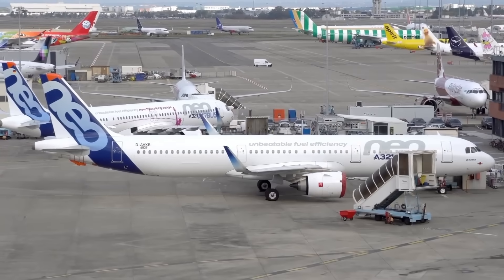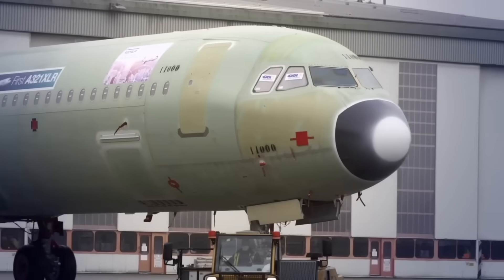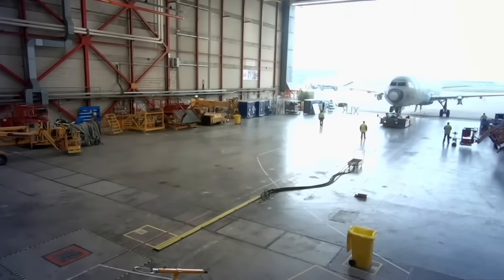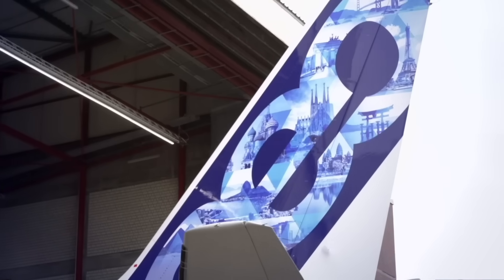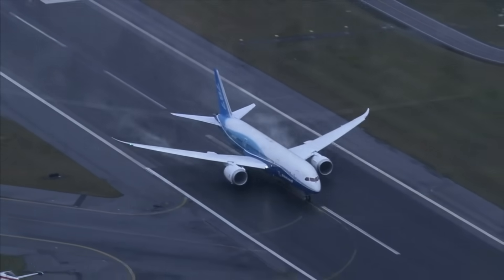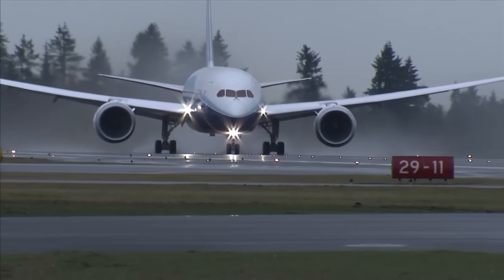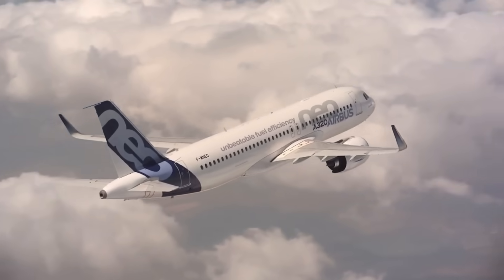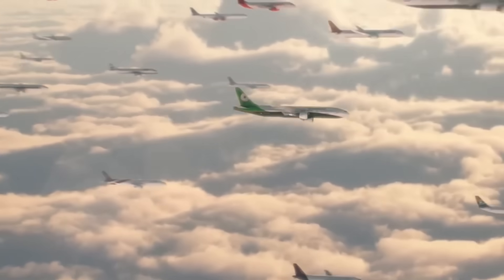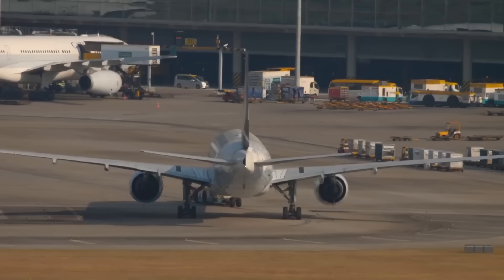Airbus has not disclosed a timeline for resolving the fuselage panel issue and continues inspections while working with suppliers to prevent recurrence. Until Airbus confirms a fix and resumes full-rate production, Boeing holds a temporary advantage in delivery reliability. The next 12 months will determine whether Boeing capitalizes on this moment or whether Airbus resolves its defect faster than expected. The balance of power in commercial aviation may shift significantly by the end of 2026.